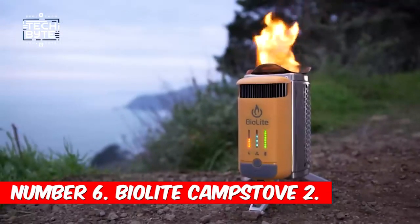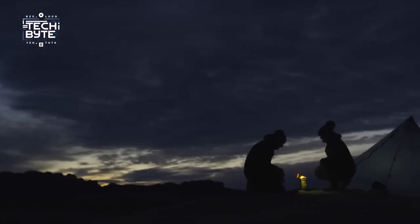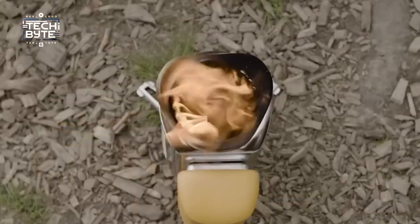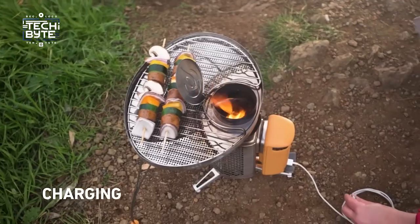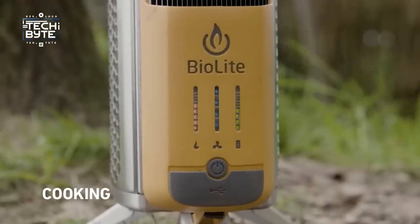Number 6: BioLite Camp Stove 2. The Camp Stove 2 isn't just any old camping stove — it's a really cool gadget that does a bunch of stuff. It can cook your food using only twigs or pellets you find around. And while it's cooking, it can also charge your phone or other gadgets through a USB port, by using the heat from the fire.